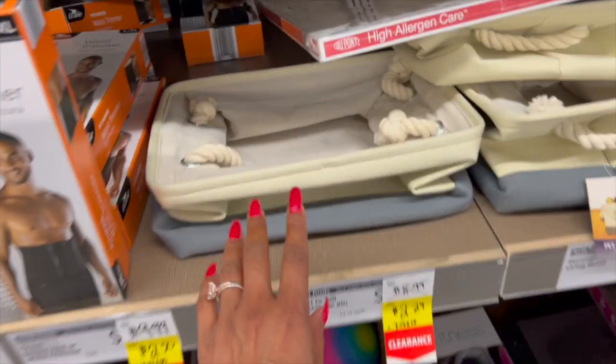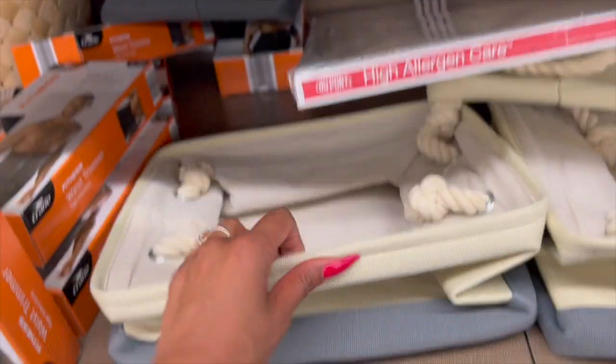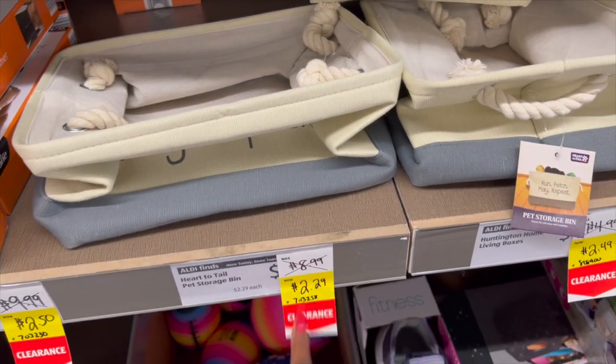They do have the Men's Waist Trimmer down from $9.99 to $2.50, which is not bad. And they also have these pet storage bins — Run, Fetch, Play, Repeat — which are really cool. They're $8.99 down to $2.29.